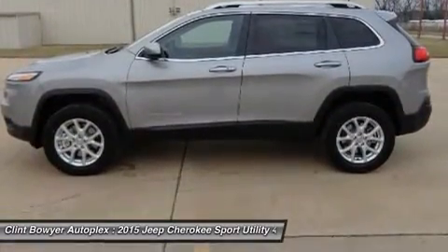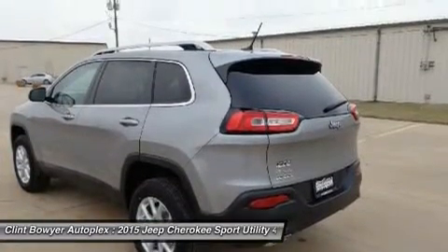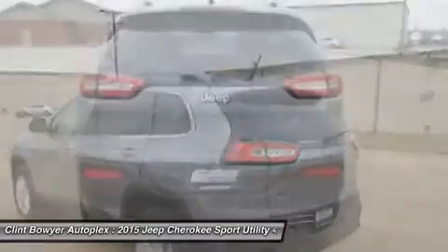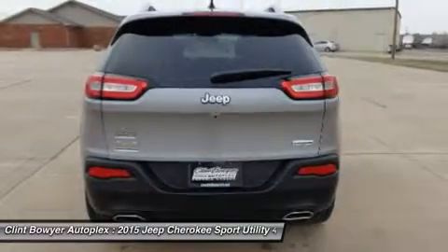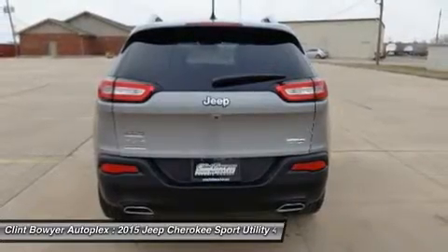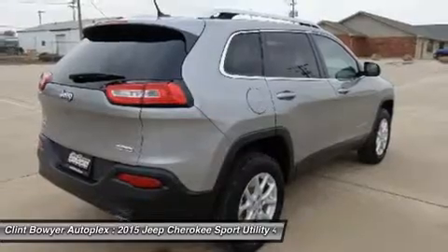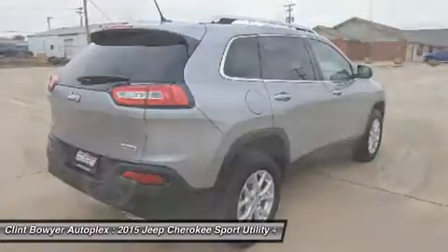Key features include 4x4, backup camera, flex fuel, aluminum wheels, rear spoiler, privacy glass, child safety locks, steering wheel controls, electronic stability control. Option packages include the Comfort/Convenience Group: premium air filter, power liftgate, SiriusXM satellite radio.